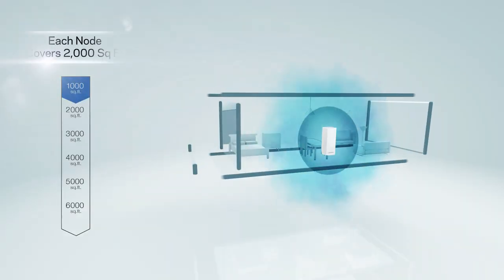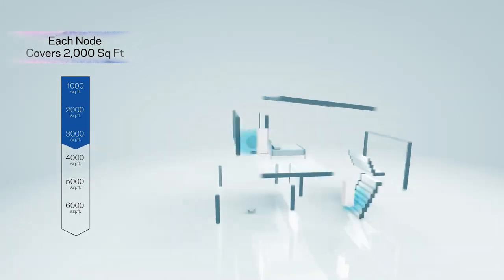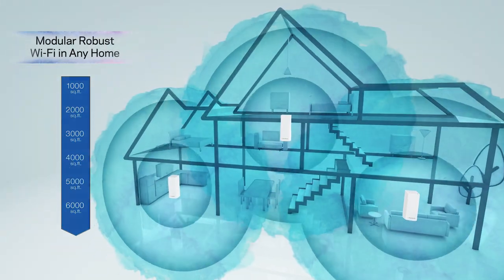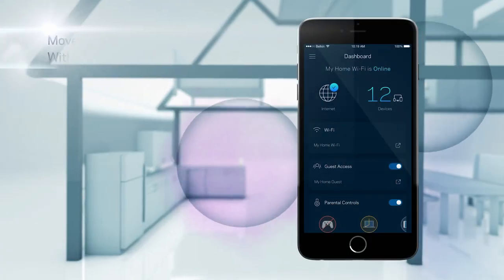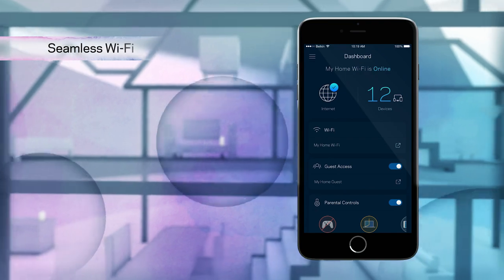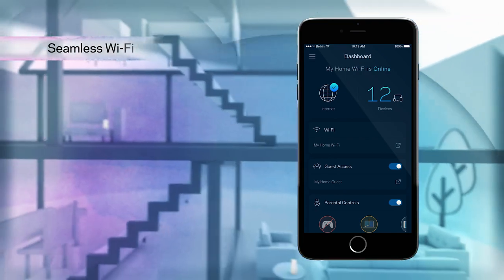Velop's modular mesh design allows the nodes to be configured to suit a number of different styles of homes for the ultimate coverage. With Velop you can move freely throughout the home. Velop's one network design keeps you and your device connected to the strongest signal.